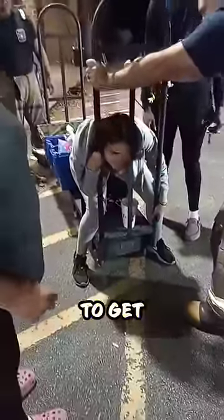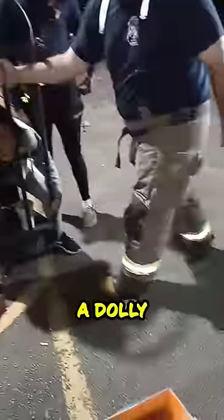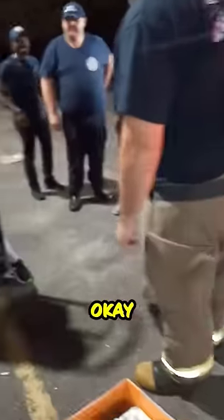This woman somehow managed to get her head stuck while loading a dolly outside of a Dollar General. But thankfully, an entire team of first responders came to the rescue. Even an ambulance raced over to make sure she was okay.